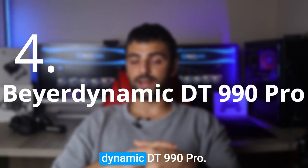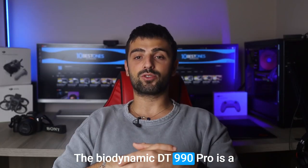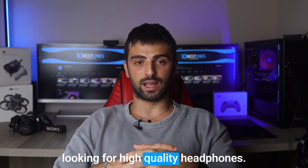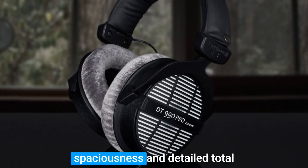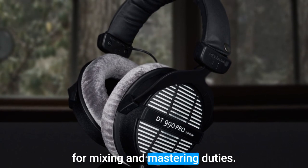Number 4: Beyerdynamic DT990 Pro. The Beyerdynamic DT990 Pro is a reliable choice for EDM enthusiasts looking for high-quality headphones. These headphones have an open-back design that offers exceptional spaciousness and detailed tonal depth, making them well-suited for mixing and mastering duties.